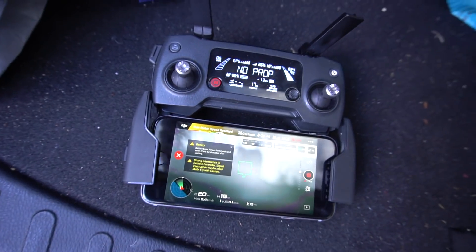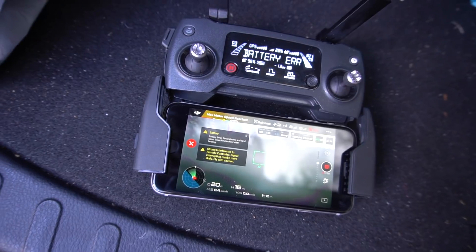Normally in a return-to-home situation, once it gets back into transmission distance the image returns to your screen and you can cancel the return to home and continue flying. But in this case, for some reason the image was frozen and all these errors were coming up on my remote control. With me unable to see on the remote and take over to fly it back safely, I simply let it return to home.